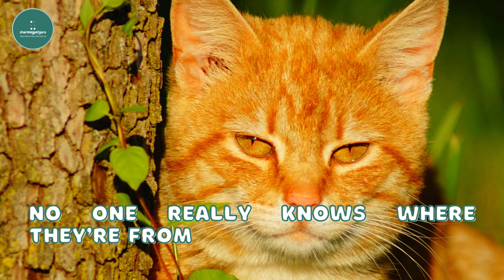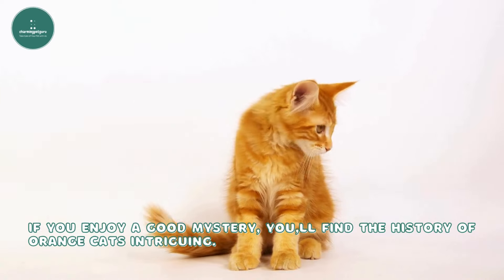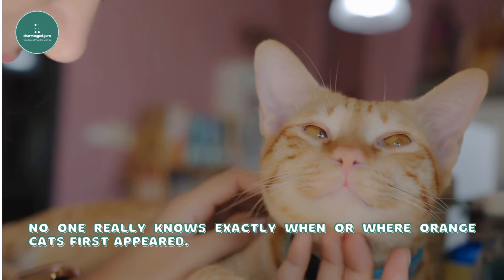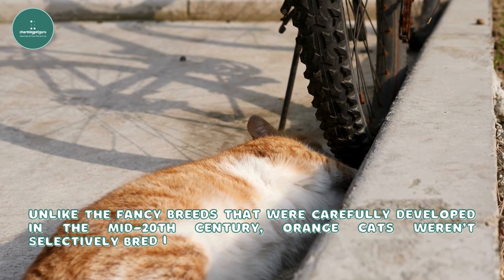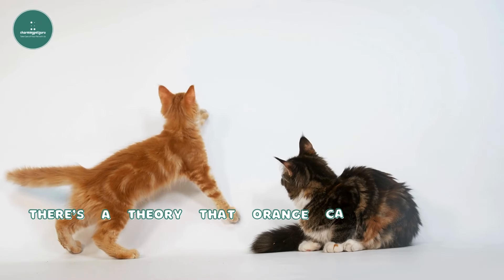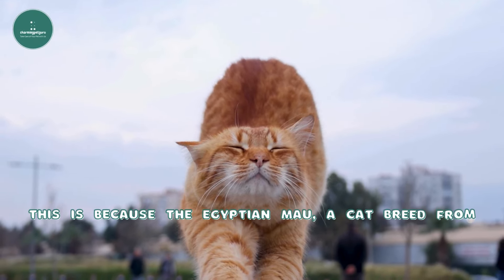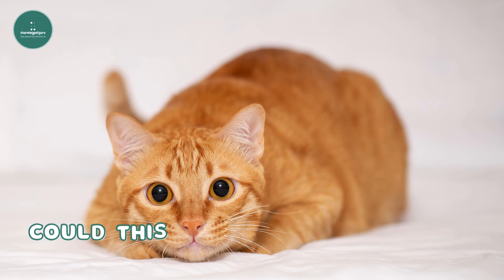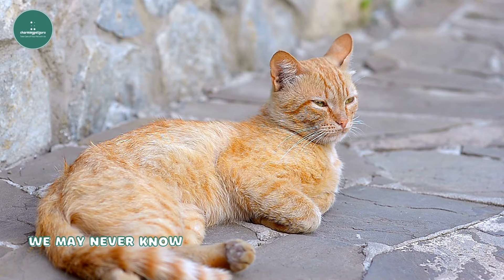No one really knows where orange cats are from. If you enjoy a good mystery, you'll find the history of orange cats intriguing. No one really knows exactly when or where orange cats first appeared. Unlike the fancy breeds that were carefully developed in the mid-20th century, orange cats weren't selectively bred in the same way. There's a theory that orange cats might have originated in Egypt, because the Egyptian Mau — a cat breed from Egypt — carries the gene responsible for the orange color. Could this breed be the source of the very first orange cat? We may never know for sure.